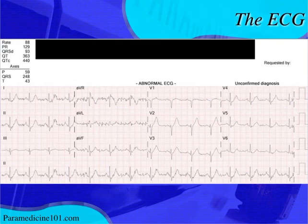Let's dissect it. The rate is 88 and appears regular, so it can't be a-fib. The rhythm appears to be sinus — there are P waves with every QRS complex, no dropped beats, good regular rate. The P waves appear upright in all the leads they should be, and negative in aVR.